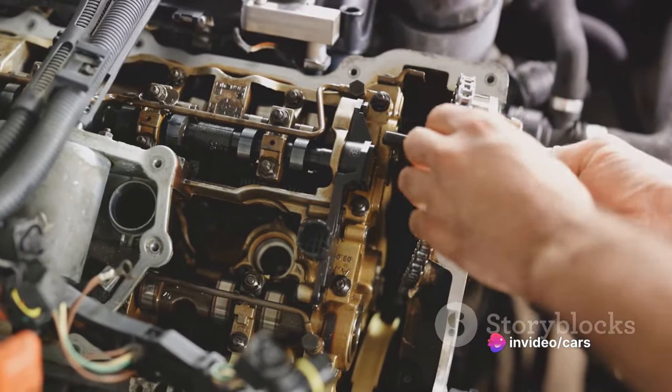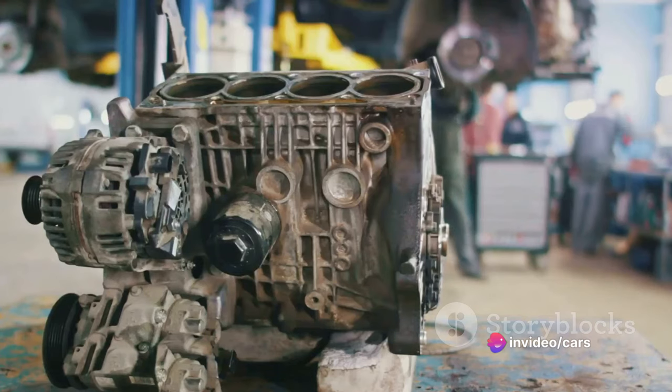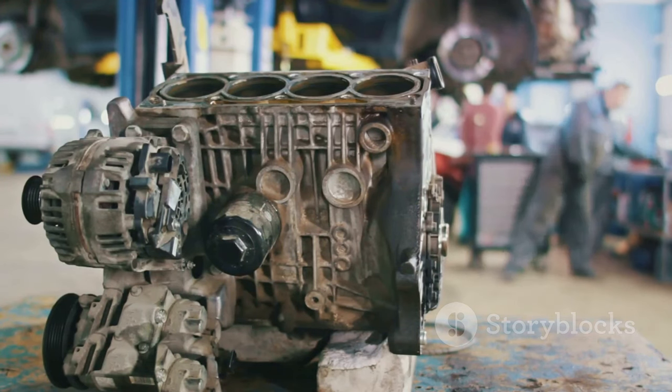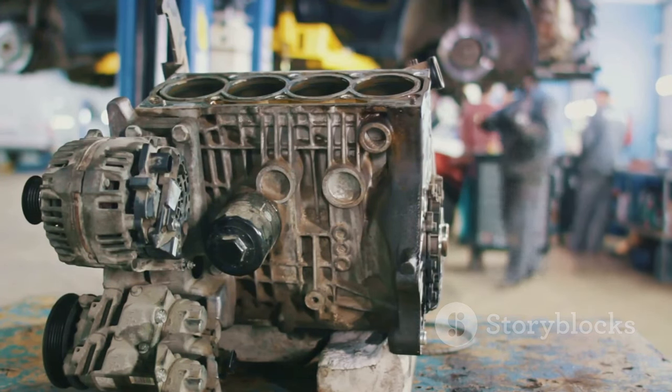Once all these components are installed, the system must be calibrated. This involves running the engine and adjusting the settings until the right fuel-air mixture is achieved for optimum performance.